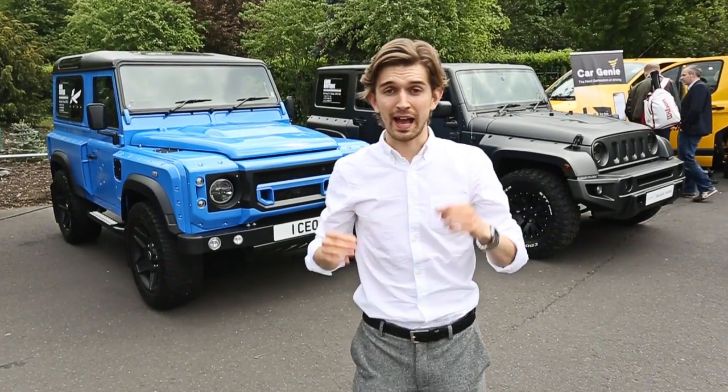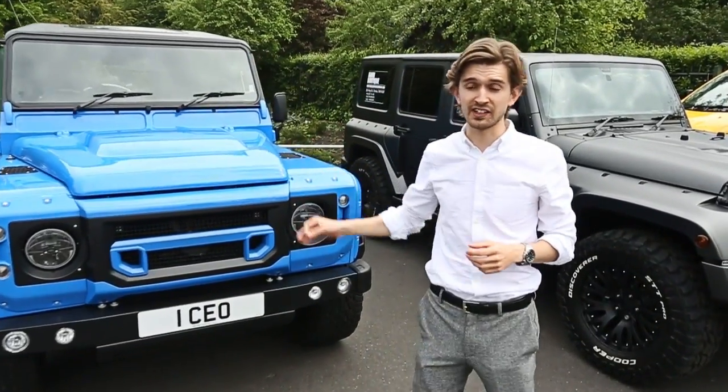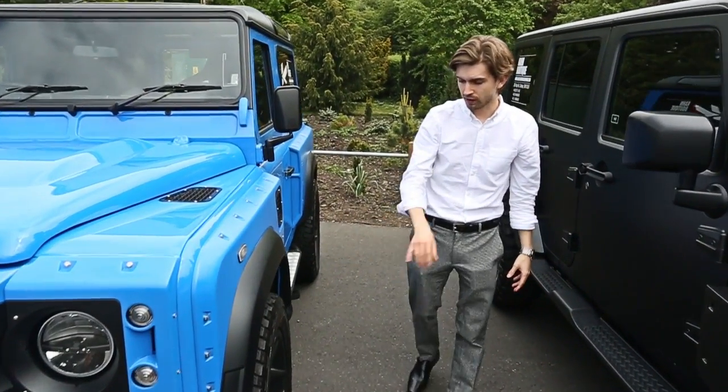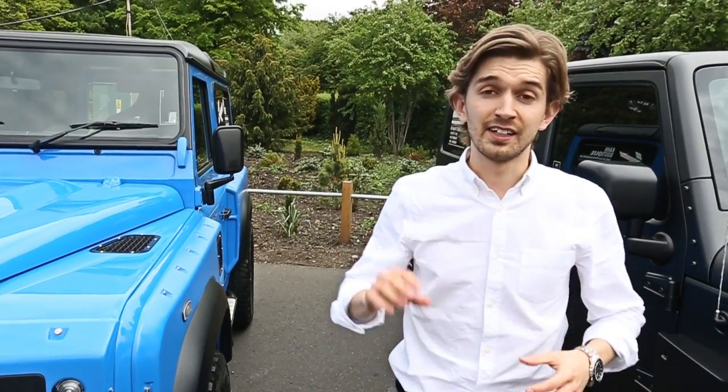And finally, we have the End Edition Defender, which is finished in this beautiful French racing blue. It's got a bespoke front grille and other features like these volcanic rock Mondial wheels. This is the Defender turned up to 11. This End Edition is pure Defender, but not quite as you know it.